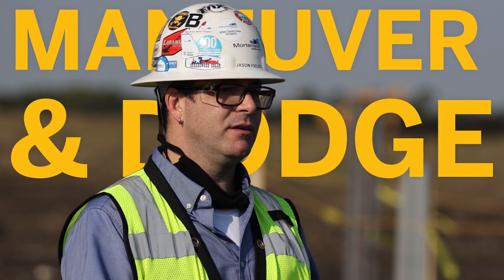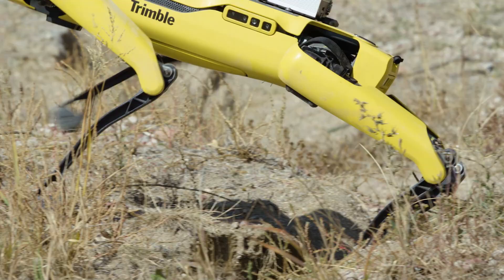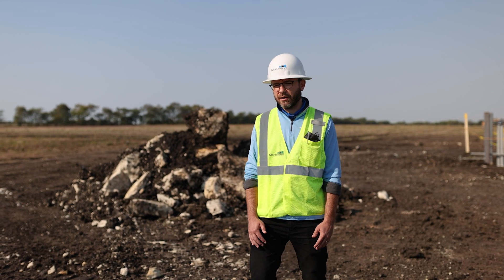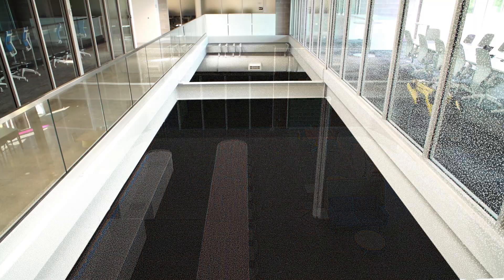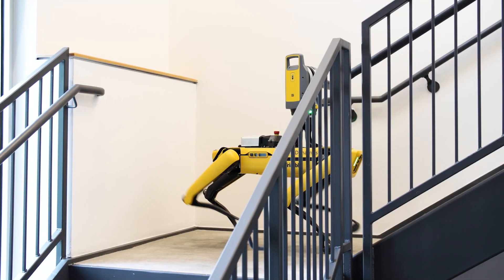The finesse that Spot has to be able to maneuver and dodge and see what's going on are quite frankly unique. We're seeing a particular amount of value in environments that are somewhat predictable, repetitive, and modular. We want to use the Trimble technology to allow Spot to go deeper into exterior construction environments and civil applications.